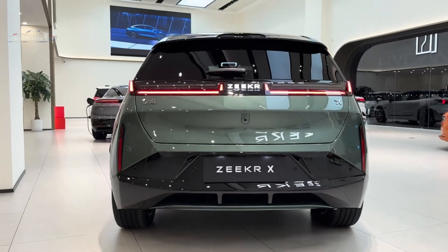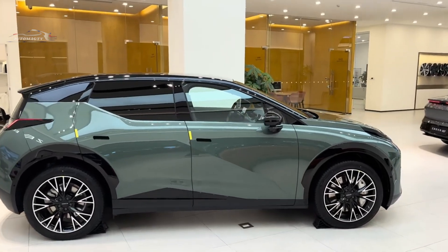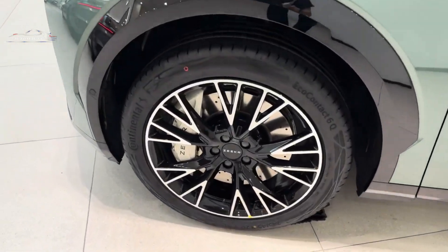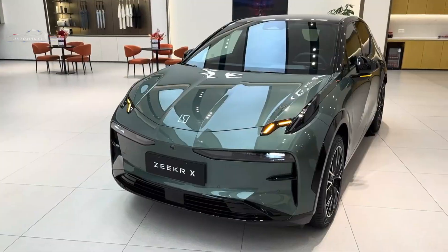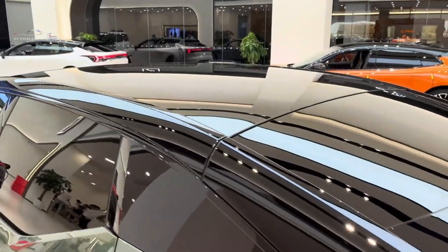At the rear, the new Zeker features a trendy pass-through tail lamp with the Zeker brand logo at the center, enhancing the vehicle's visibility at night. The manufacturer offers seven body colors: orange, beige, green, gray, purple, silver, and white. The car comes with 19-inch wheels as standard and optional handleless power doors.